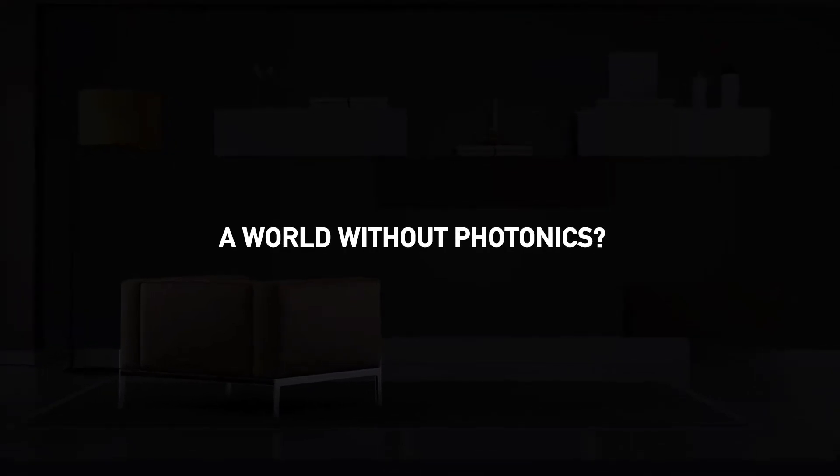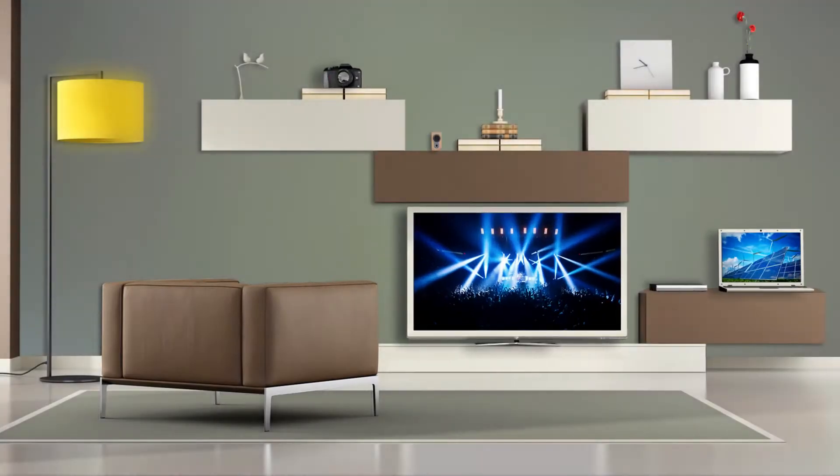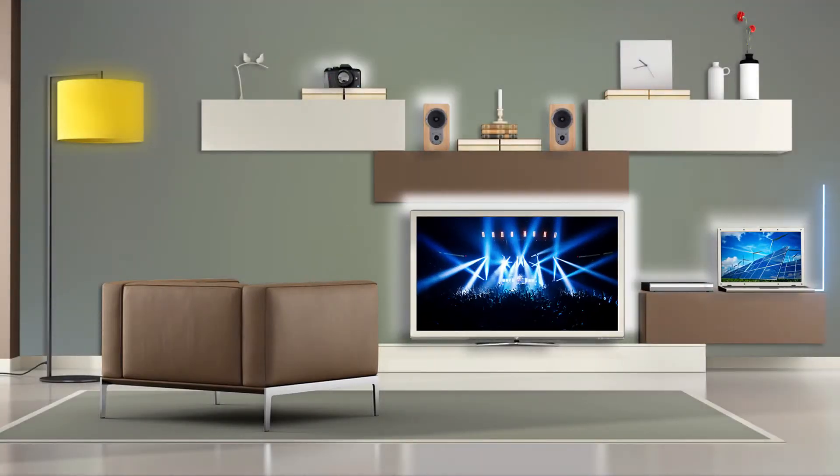Imagine a world without photonics technology. Can you? If you do so, it will be easier to visualize the usefulness of photonics in everyday life.